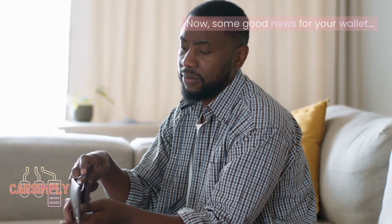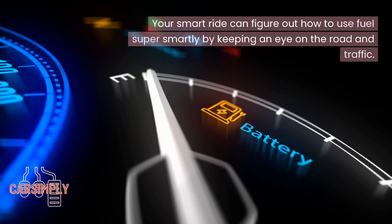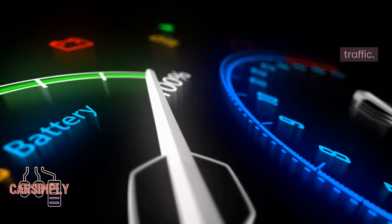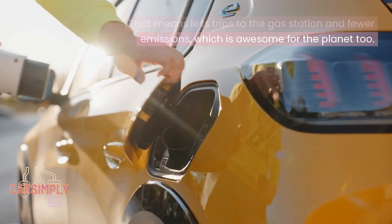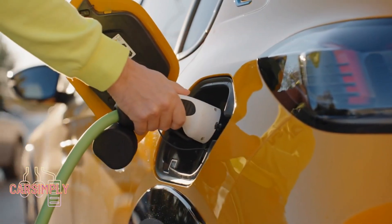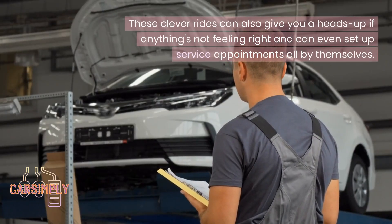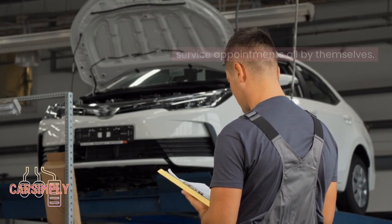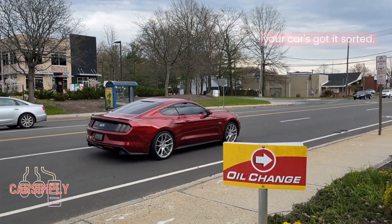Number 7: Save money on fuel and maintenance. Your smart ride can figure out how to use fuel super smartly by keeping an eye on the road and traffic. That means fewer trips to the gas station and fewer emissions, which is awesome for the planet too. These clever rides can also give you a heads up if anything's not feeling right and can even set up service appointments all by themselves — no more forgetting oil changes or tire checks.